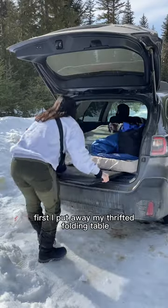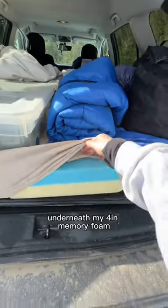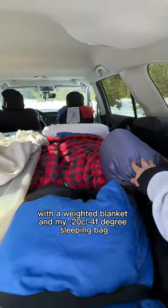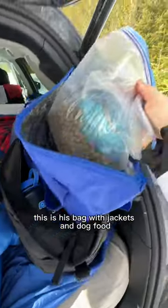My no-build car camping setup. First, I put away my thrifted folding table underneath my 4-inch memory foam. I sleep on this side with a weighted blanket and my negative 20-degree sleeping bag, plus an extra bag for Kiro. This is his bag with jackets and dog food.